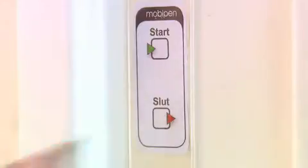When Sarah leaves the client she ticks the end box and the pen with its built-in clock records the total visiting time.